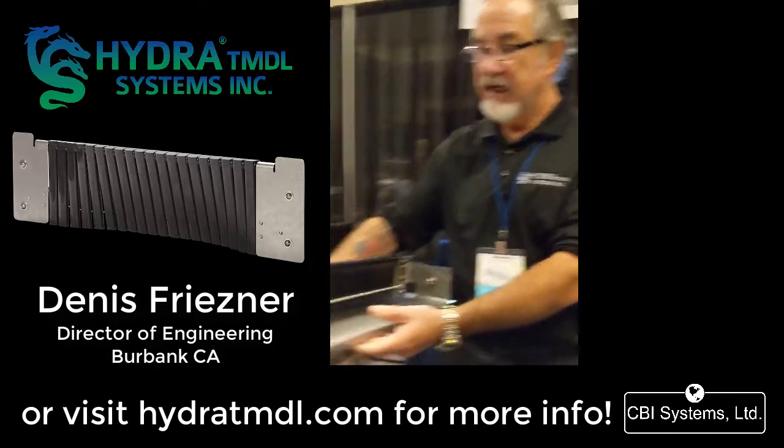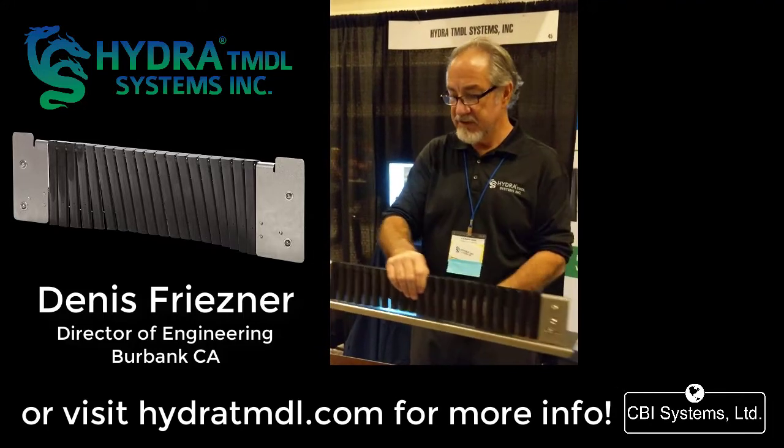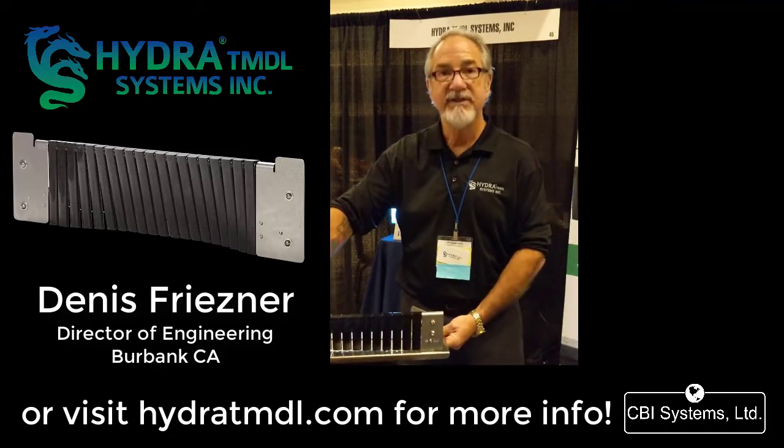Did I hear you tell somebody that you have some sort of small version you can send out as a sample so they can actually see and touch it? Yeah, I'll tell anybody that's interested in our product — I send display samples just like this so they can give it to the engineers and maintenance groups to see the pros and cons. I'd also tell them if they have a testing area, would they like to evaluate it?